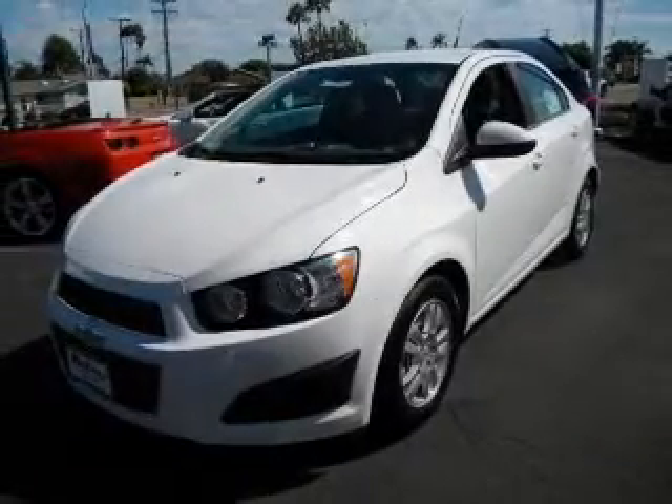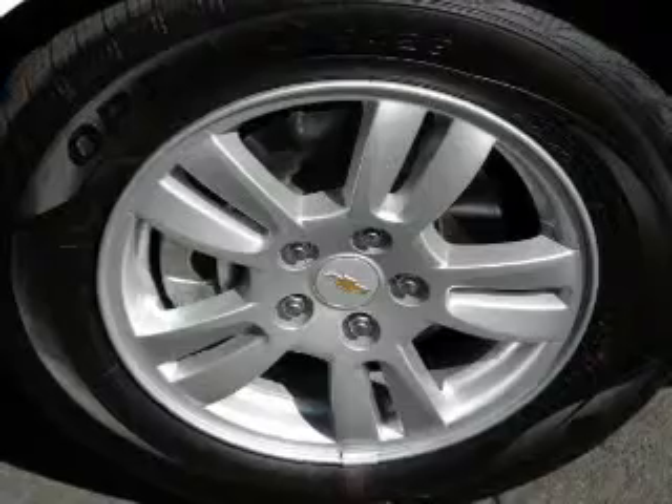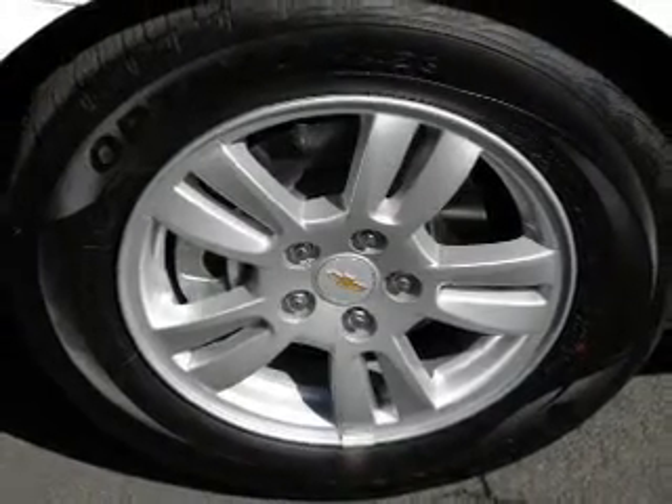With an efficient 4 cylinder engine connected to a smooth shifting automatic transmission. Premium wheels give a more luxurious look. Brake safely with the anti-lock braking system.